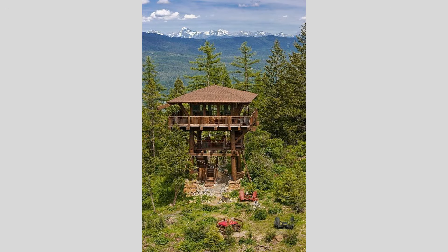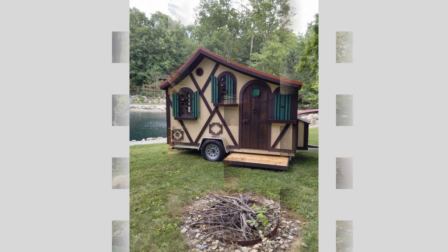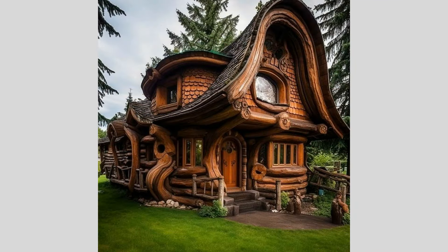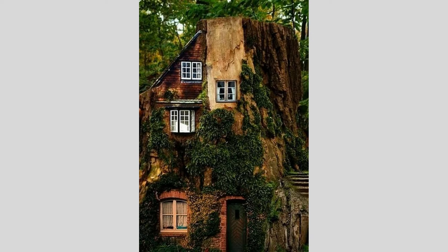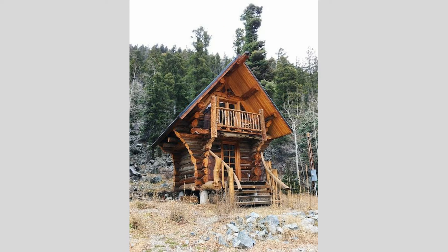One particularly fascinating trend in wooden house design is the incorporation of bold, dramatic rooflines and forms. Imagine a striking, angular residence with a soaring, asymmetrical roof that seems to defy gravity, its clean lines and sharp edges creating a striking architectural statement. These dramatic wooden house designs often play with contrasting volumes and unexpected shapes, creating a sense of dynamism and visual interest that draws the eye upward. The strategic use of large, panoramic windows and skylights further accentuates the sculptural quality of the roofscape, flooding the interiors with natural light and offering breathtaking views of the surrounding landscape.